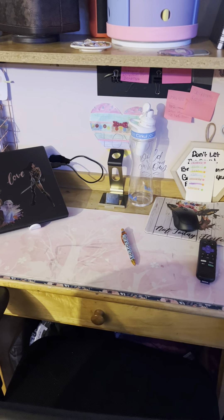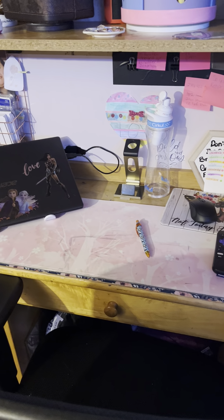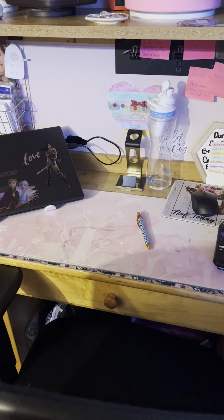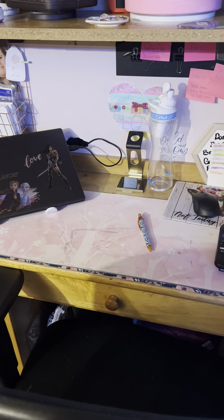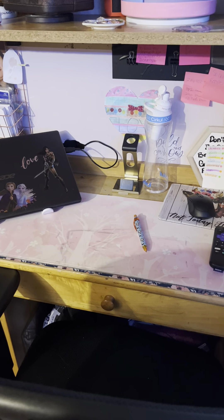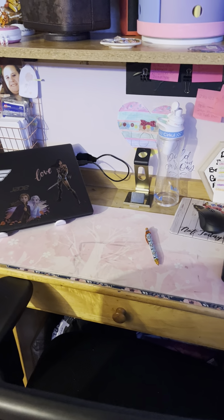Hello everybody. Today I'm going to show you my craft room tour. I'm going to do this all in one shot due to not being able to put the files from my phone to my computer. If the video seems to be a little shaky, it's because I'm holding the phone and walking and talking at the same time. So here we go.